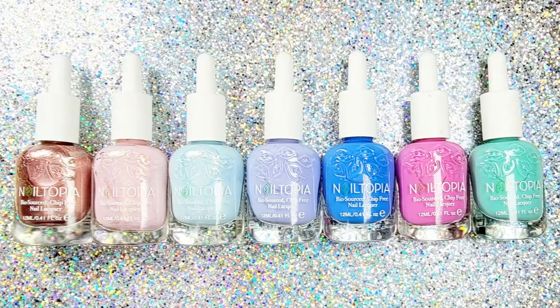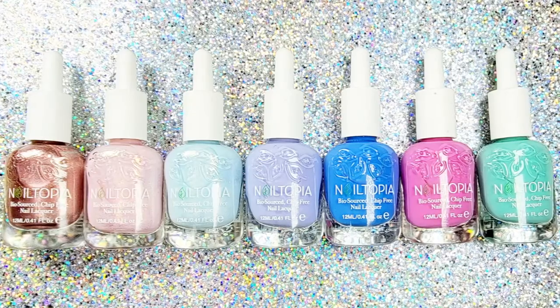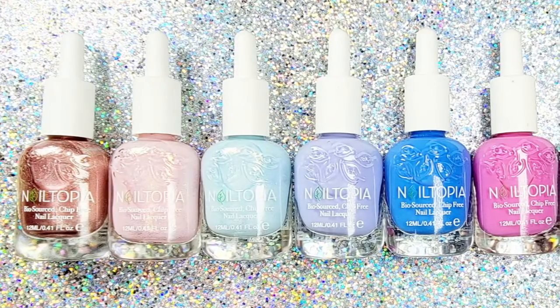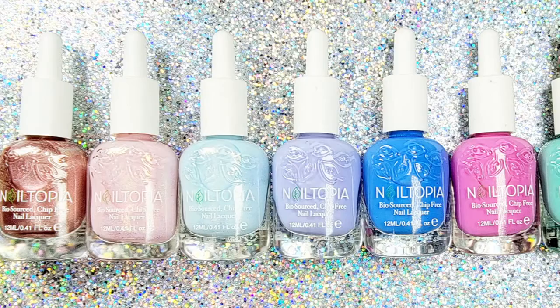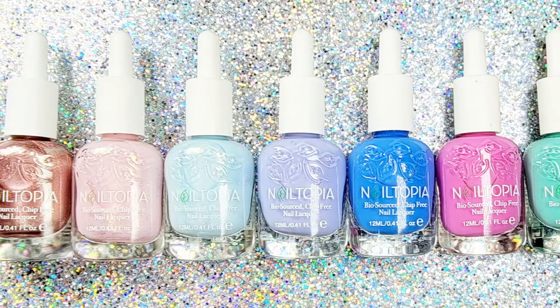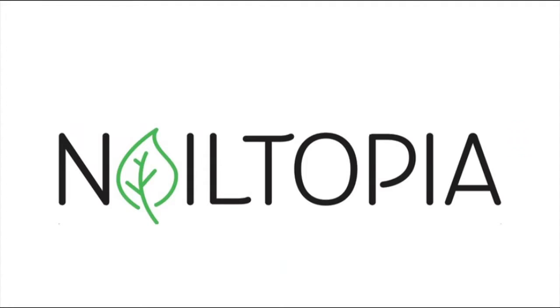What's up polished friends! Nailtopia has 22 new trending shades being released July 26th, and they generously sent me all 22 so I can share them with you. 22 is a lot of polishes, so I've split them up into a total of three videos — keep watching!